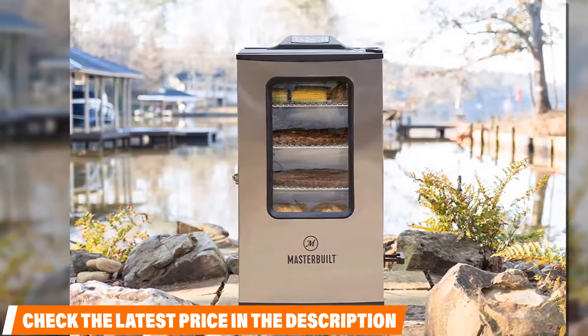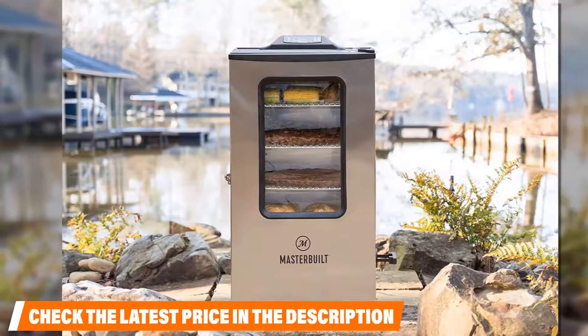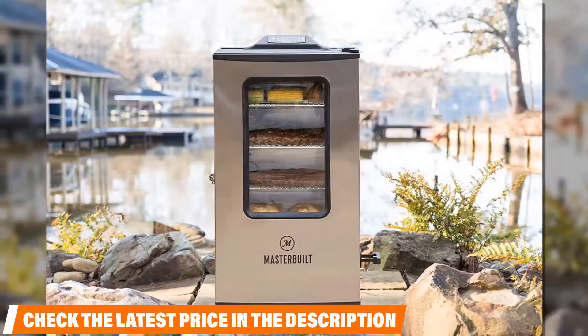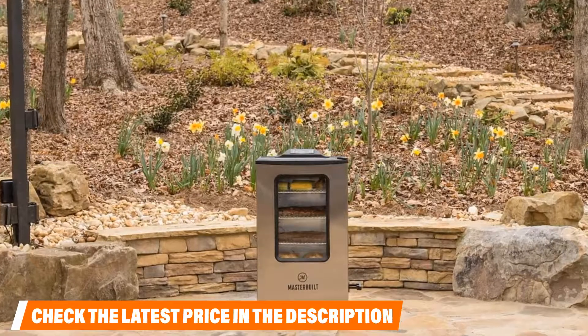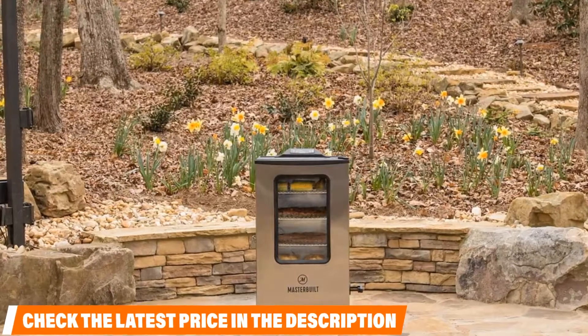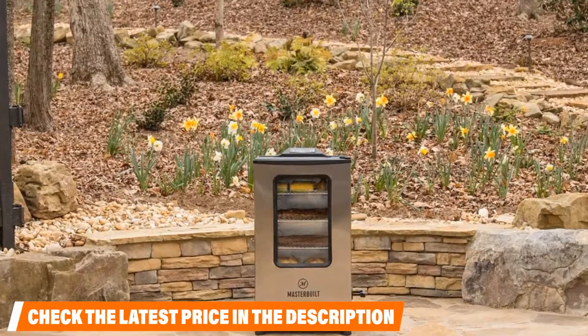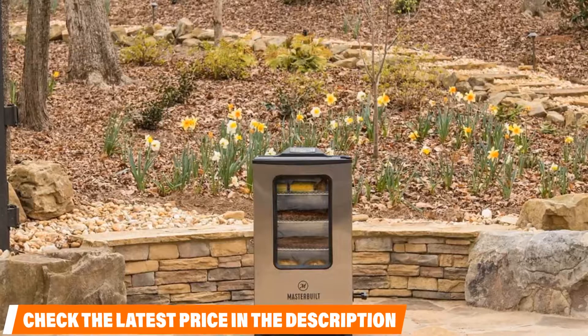They added a rear-mounted handle and wheels to the smoker that make it easy to move to wherever it is needed. Plus, it has a side wood chip loading system that allows you to tend to the smoker while cooking without getting undesired ash or other debris into your food. Overall, most consumers expressed they were pleased with this smoker.